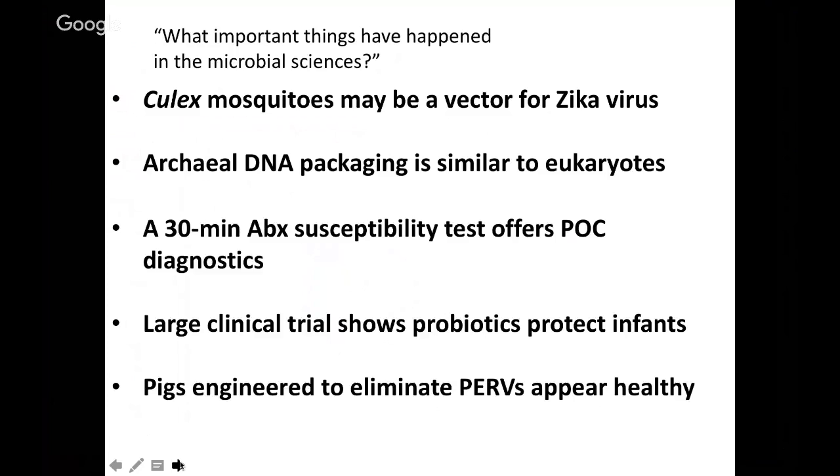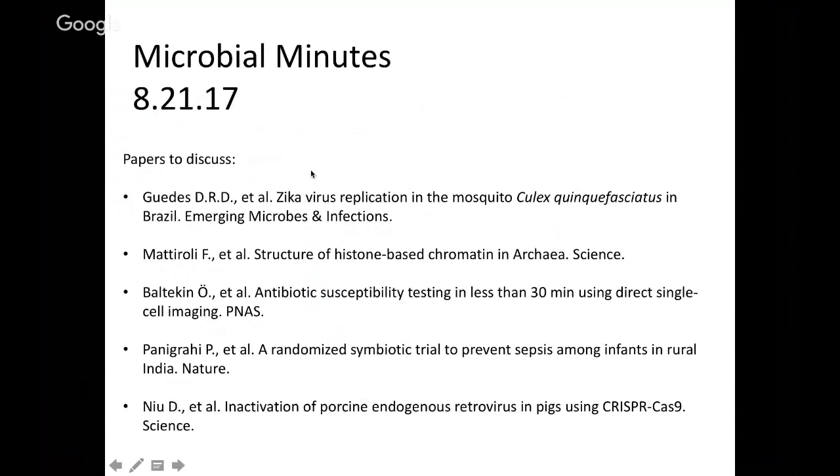And finally, we'll talk about pigs that have been engineered to eliminate their porcine endogenous retroviruses and how they appear healthy. I'd like to encourage you to type questions into the chat box if you have any during the presentation, and I'm happy to answer those as we're going through this. The papers that we'll be discussing are listed here and should be included as links below the YouTube presentation as well.